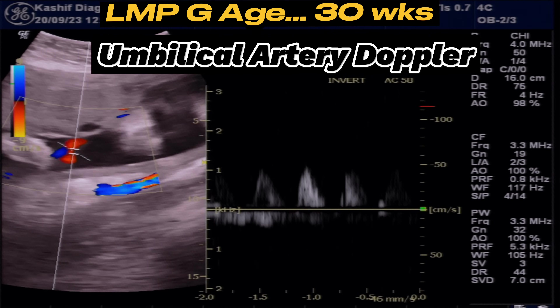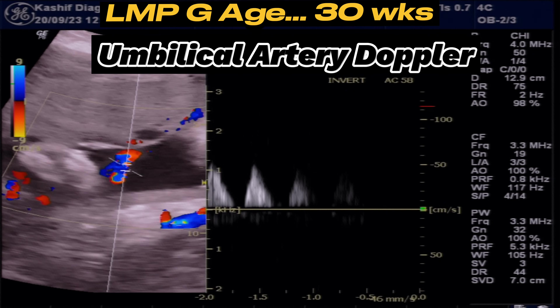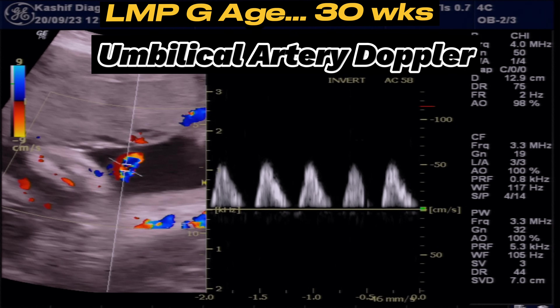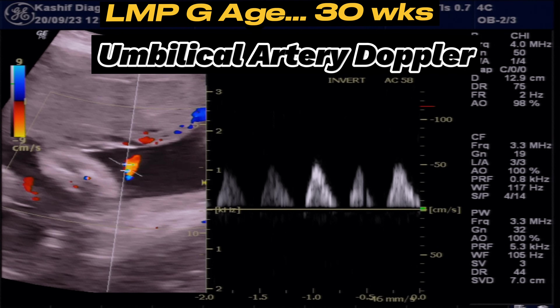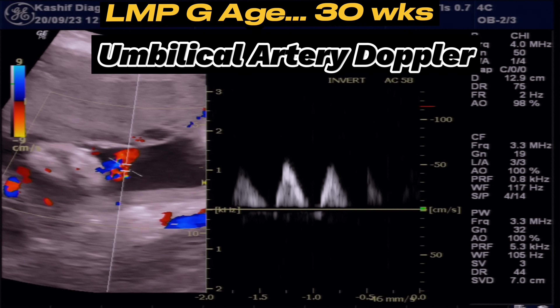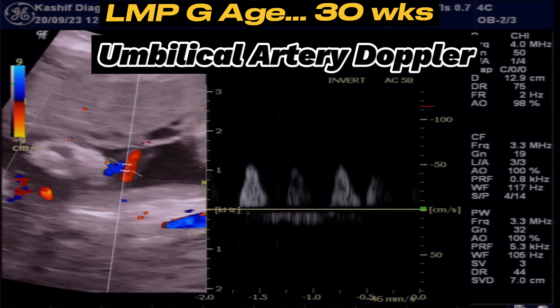This is umbilical artery color Doppler. This shows loss of diastolic component, which occurs as a result of significant placental insufficiency. This placental insufficiency causes decreased fetal weight and decreased movements.